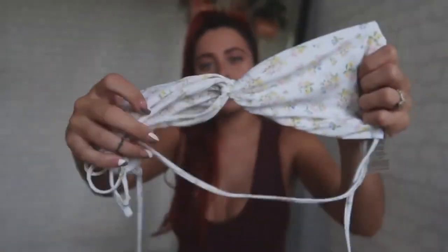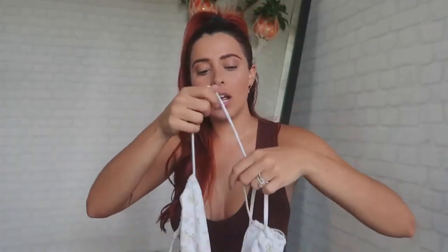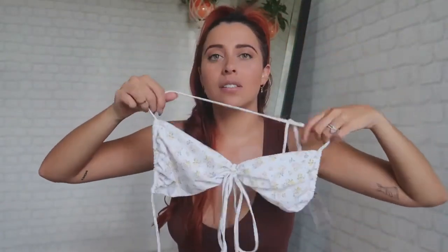Bikini number three is another floral, spring-ish print that's mostly white and it's so freaking cute. I got this top in a size 10 Australia, which is a size 6 US. It's also fully adjustable — you can wear the straps however feels comfortable. I think this top offers a lot of support, which is surprising because the straps are so thin, but you can adjust it and make it as tight as you want.